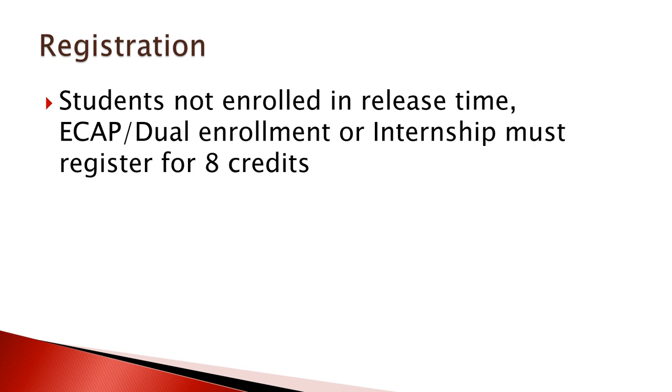Any student not enrolled in release time, dual enrollment, or an internship must be registered for eight credits.